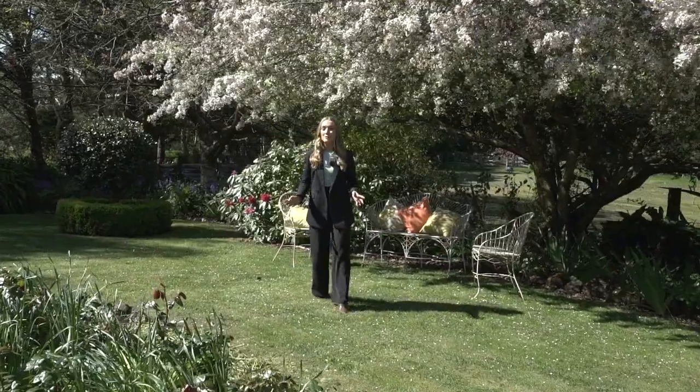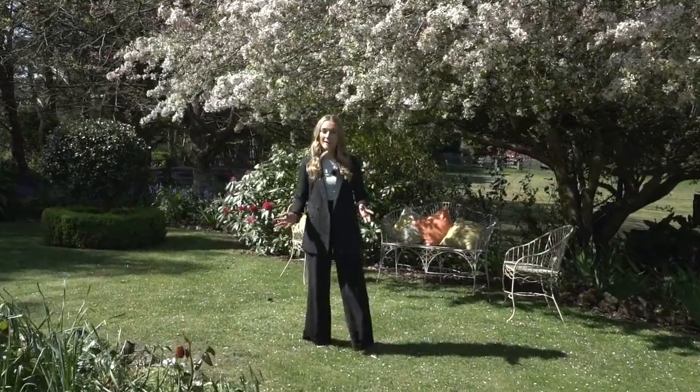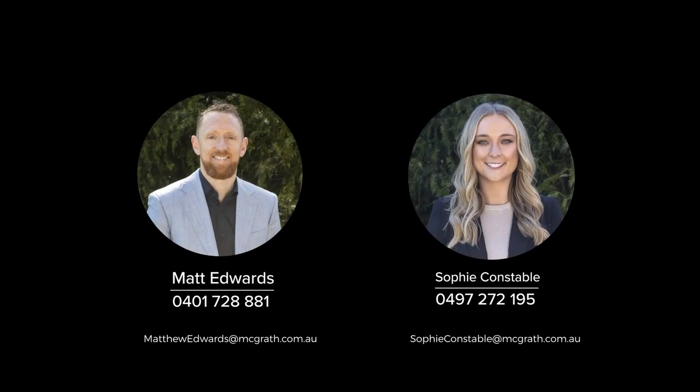To book your very own private inspection of this truly unique property here in Blampede, please contact myself or Matt today and we look forward to seeing you here soon.